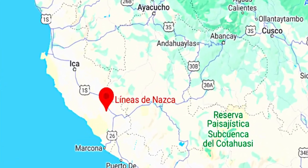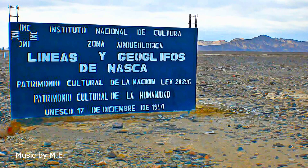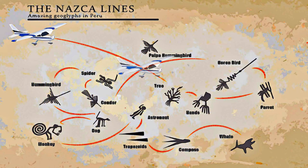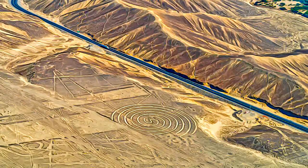Located in the arid Peruvian coastal plain, some 400 kilometers south of Lima, the geoglyphs of Nazca and the Pampas of Jumana cover about 450 square kilometers. These lines, which were scratched on the surface of the ground between 500 B.C. and A.D. 500,